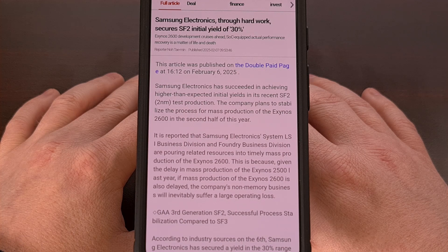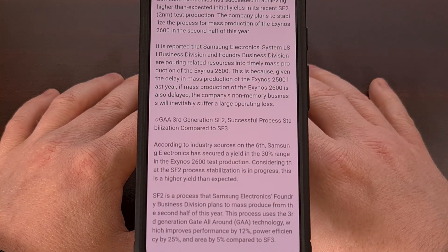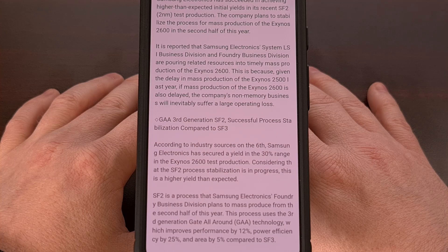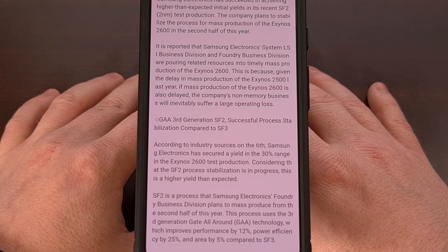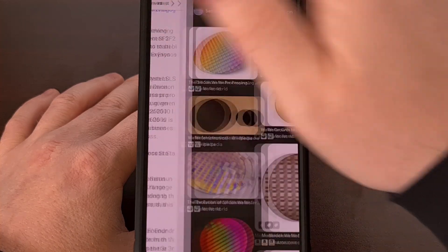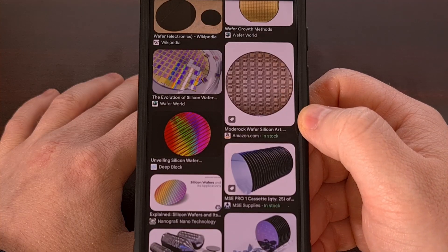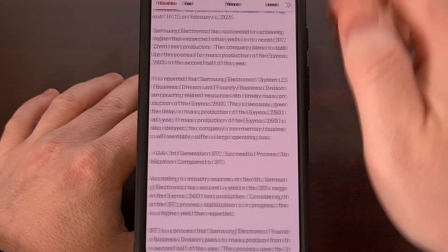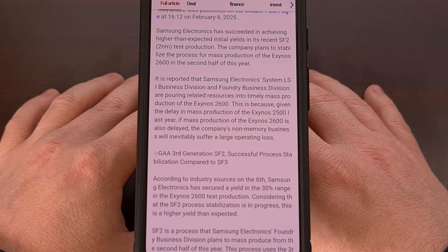The Exynos 2500 that they had planned for the Galaxy S25 series had a very poor yield, even all the way up to the release of their flagships this year. The latest report said Samsung was only able to get around 20% yield of the Exynos 2500, which means when they fabricate those silicon wafers — only about 20% of it was able to be used inside of a phone, and the other 80% had to be thrown out for one reason or another.